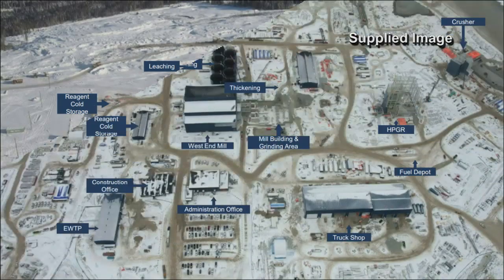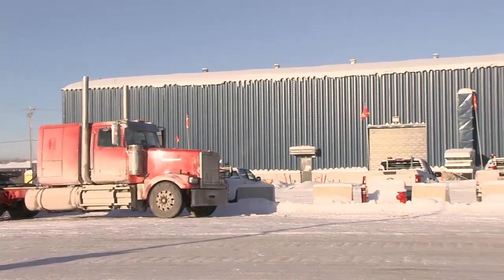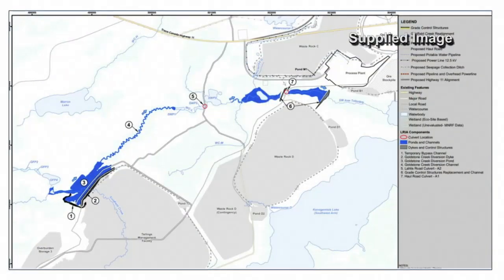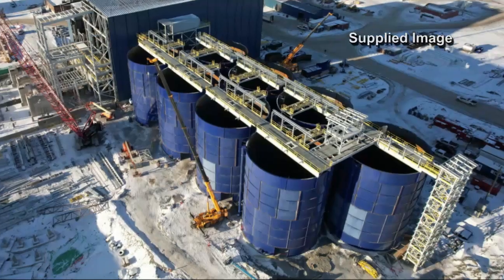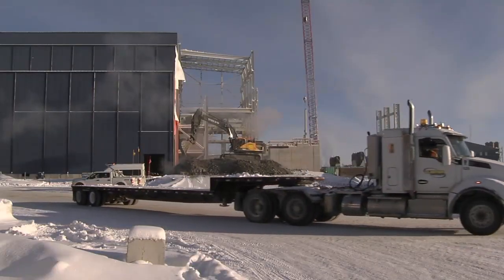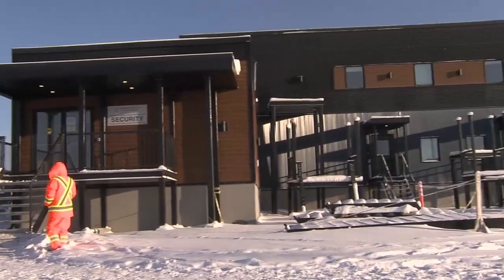Significant progress has been made over the past year on the construction of the Greenstone gold mine. Deputy Project Manager Christine Petsch explains that the permanent effluent water treatment plant is now up and running, already processing water from the site before discharging it into Canogomis Lake. The massive leach tanks have been built, the west end of the mill building is now enclosed with work ongoing on the east end, and the truck shop and administration buildings are nearly complete.